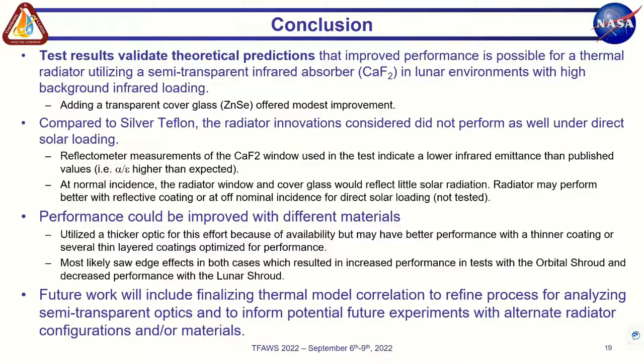That's all I have for today. I would really like to thank Carlos Gomez and Greg Schunk, as well as the people in EM41, who all helped make these tests possible and worked hard to accommodate us, especially given the challenges of testing during the height of COVID when it was hard to get on center. Any questions?